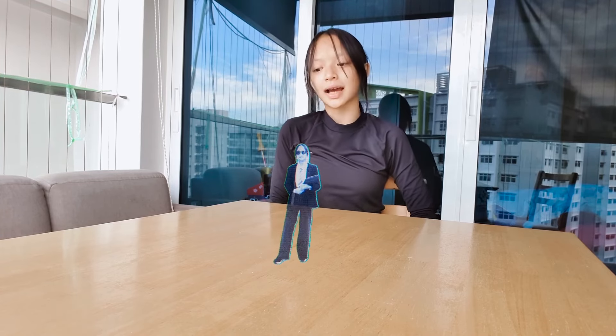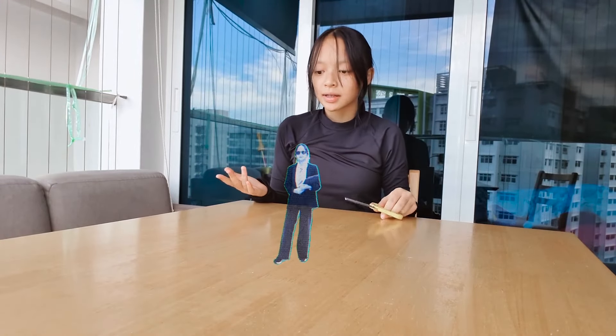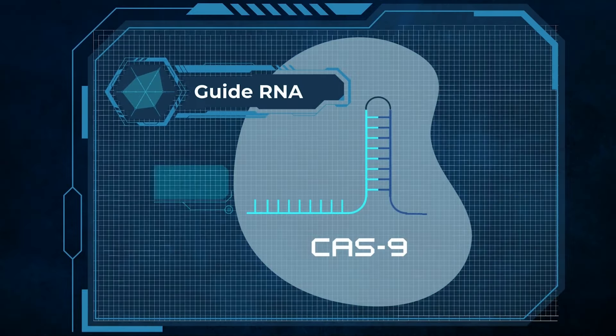Well, being the Cas9 enzyme, I act as a sort of molecular scissor to cleave DNA. Problem is, I don't know how to exactly. No excuses, Agent. We have provided you with a guide RNA, which is composed of two main parts.